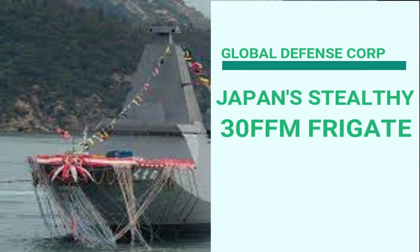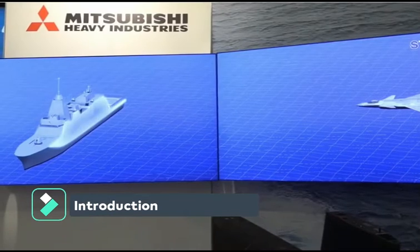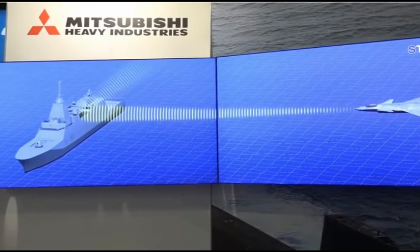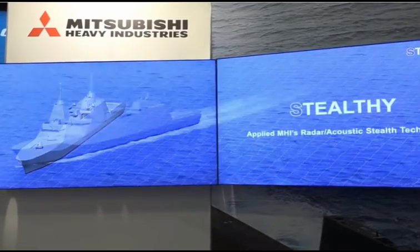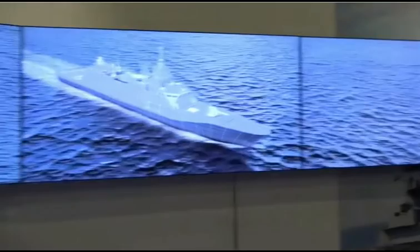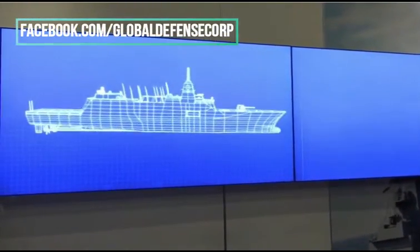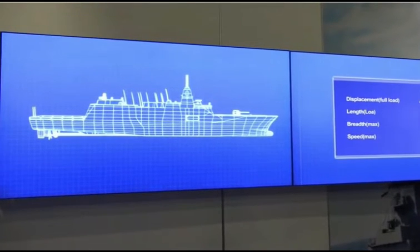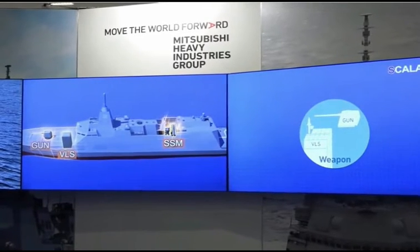Japan's Stealthy 30FFM is the most advanced multi-mission frigate. Also known as FFM and previously known as 30DX, it is the next-generation multi-mission frigate designed for the Japan Maritime Self-Defense Force. A total of 22 frigates are expected to be procured for the JMSDF. The two shipyards in charge of building the first two frigates are Mitsubishi Heavy Industries in Nagasaki and Mitsui ENS in Okayama.